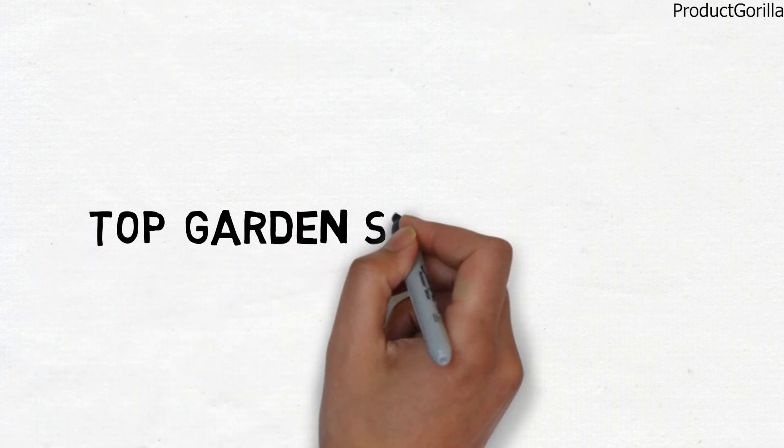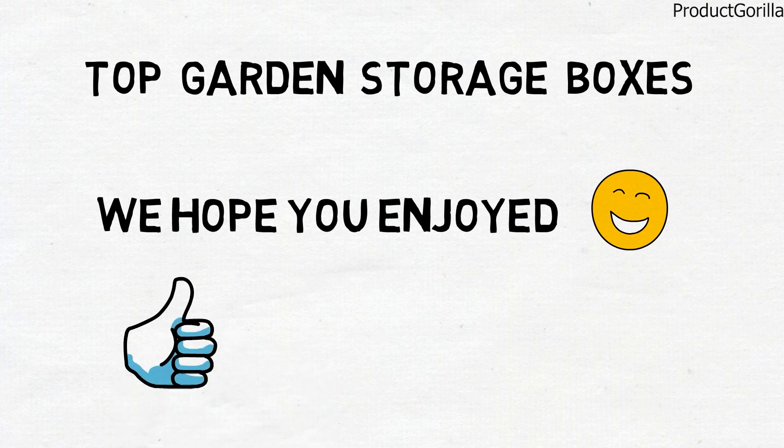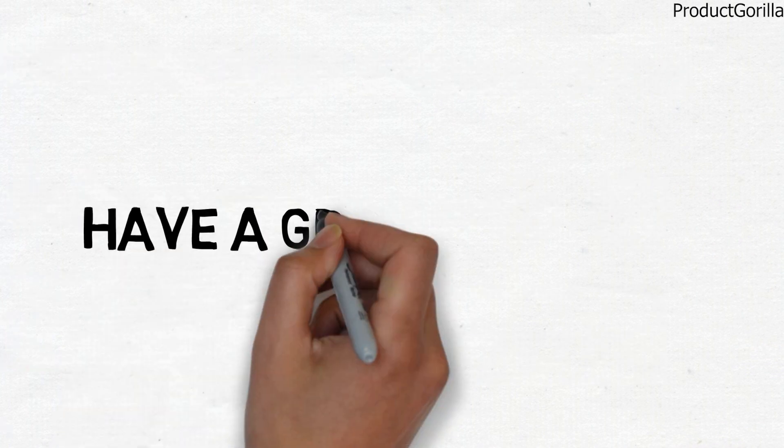So that sums up the top garden storage boxes. We hope you enjoyed, and if you did please leave a like on the video, and if you're new here, hit that subscribe button. Until next time, have a great day.